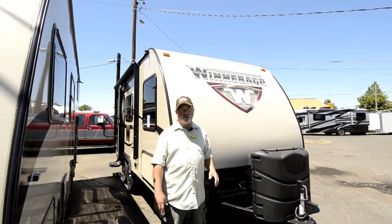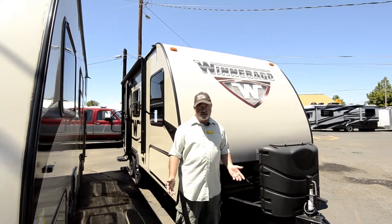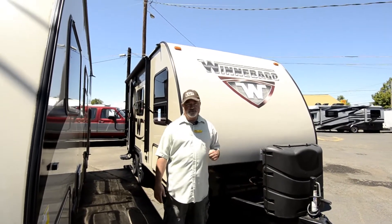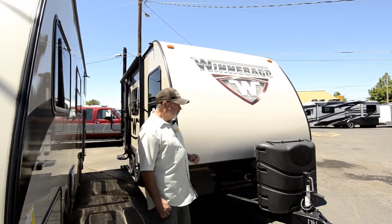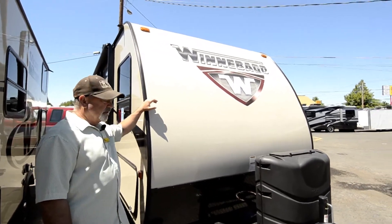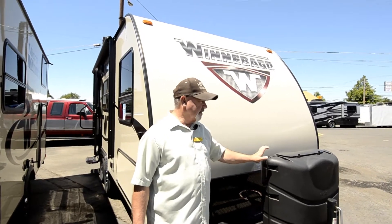This is insulated really well and has an enclosed underbelly, so this is something you can take out year-round and be comfortable in. Even though it's a lighter trailer, it's not considered entry-level — it's not something you can only use when the weather is good, otherwise you might freeze up your tanks or water lines. Winnebago has been around a long time and has a lot of service outlets.